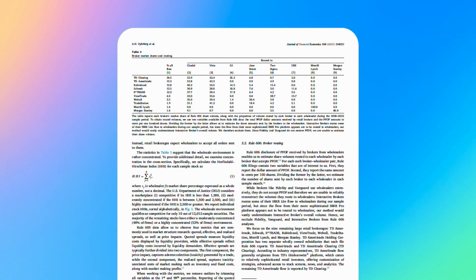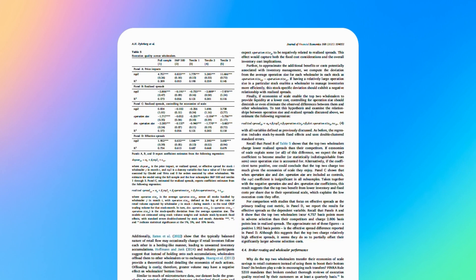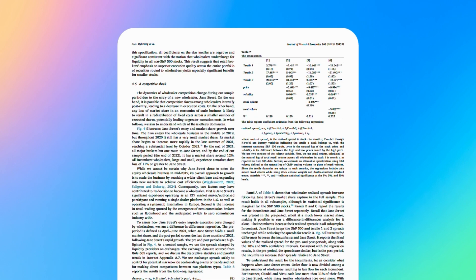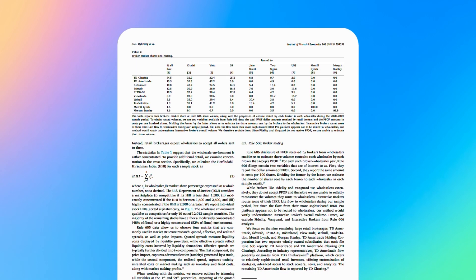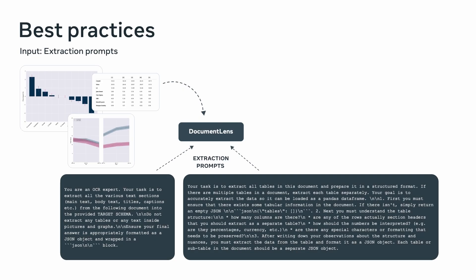Let's walk through an example. Here's a research paper full of tables, charts, and text designed for human readers. Our goal is to extract every relevant piece of information and make it machine readable. Extraction starts with carefully crafted prompts. These prompts tell the system exactly what to capture: text blocks, table contents, and relevant images. The first output is usually a single JSON file per document, with each entry containing all the extracted artifacts, including the tables in JSON, making it easy to process further.